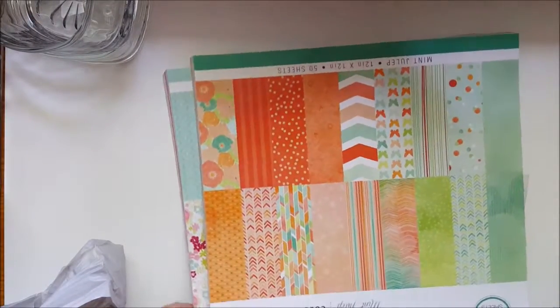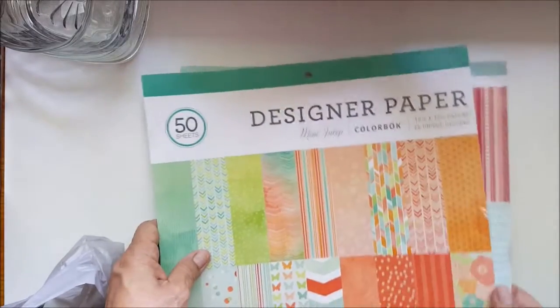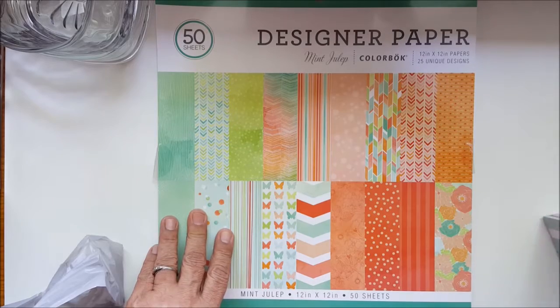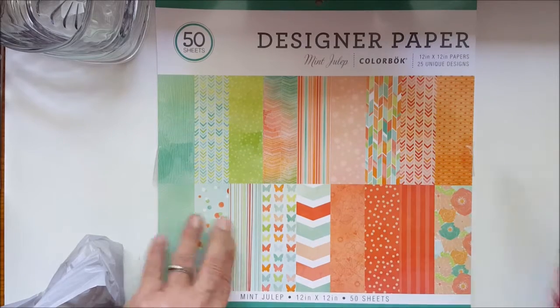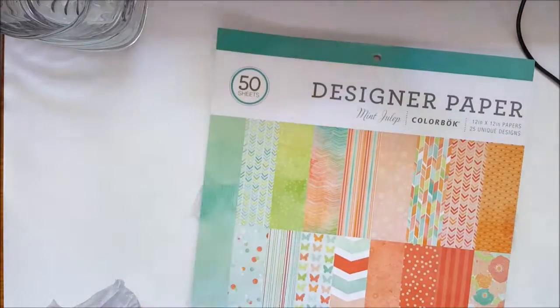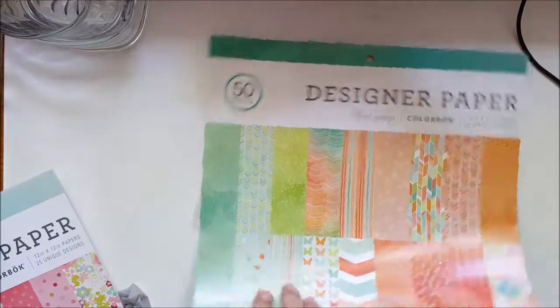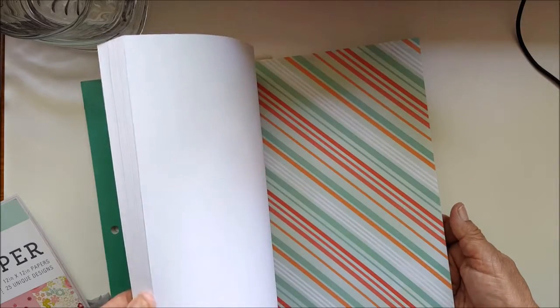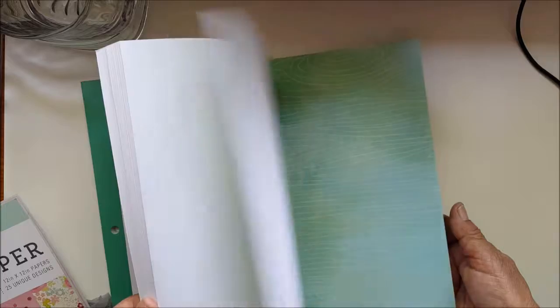Okay guys, I'm back. Let's go ahead and do Walmart first. At Walmart I bought this beautiful book — two of them. This one's called designer paper, it's got 50 sheets and it's called the Mint Julep. Let me show this one first. Beautiful colors and designs.